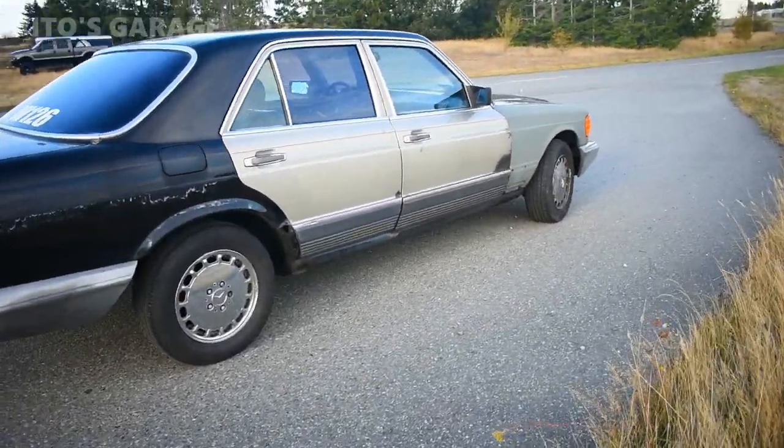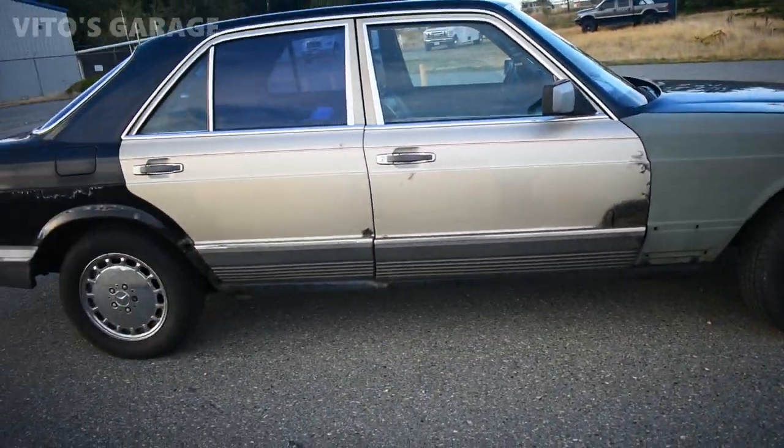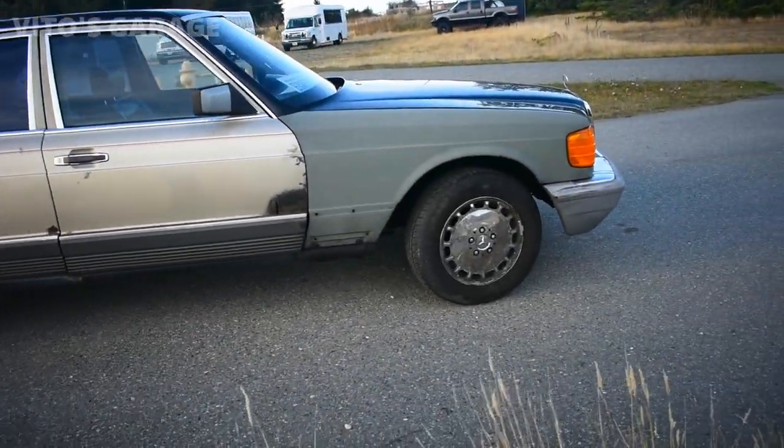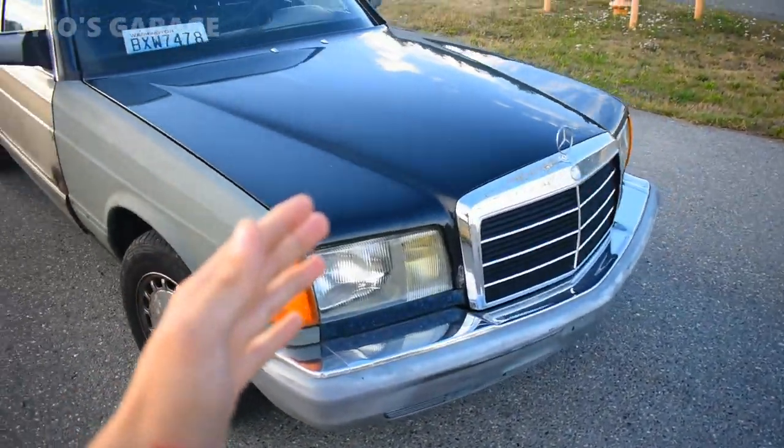It currently has more than half a million miles on it right now. And I just wanted to update you a little bit about this car. So, this car is not my car anymore.